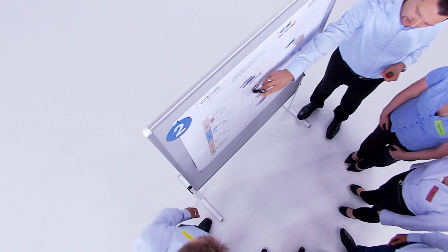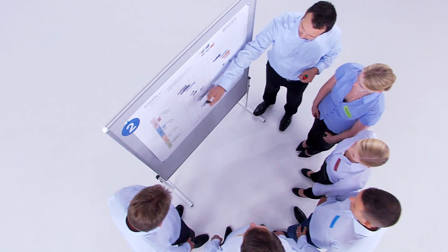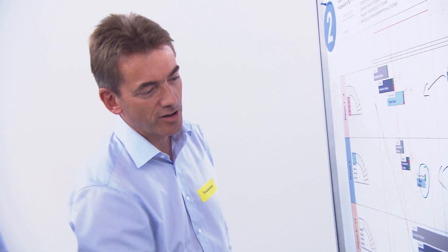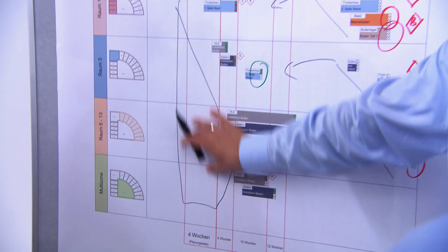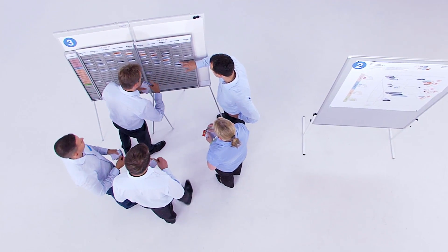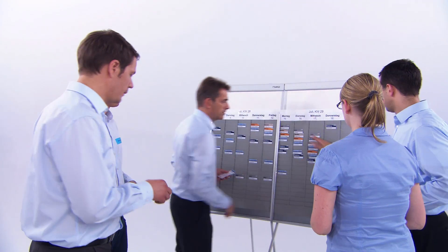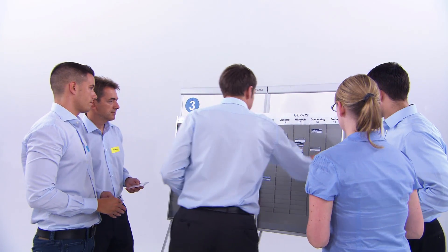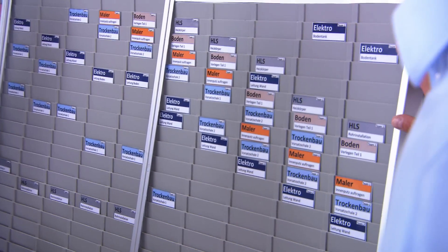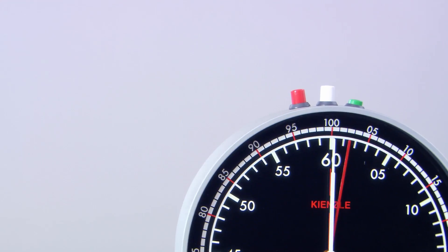The system involves all project participants in the processes, from planners to construction workers. They jointly develop feasible solutions and avoid idle time, thus ensuring continuity in the construction process. At the heart of the system is the planning board. It synchronizes and controls processes and provides transparency — that saves time, money and resources.